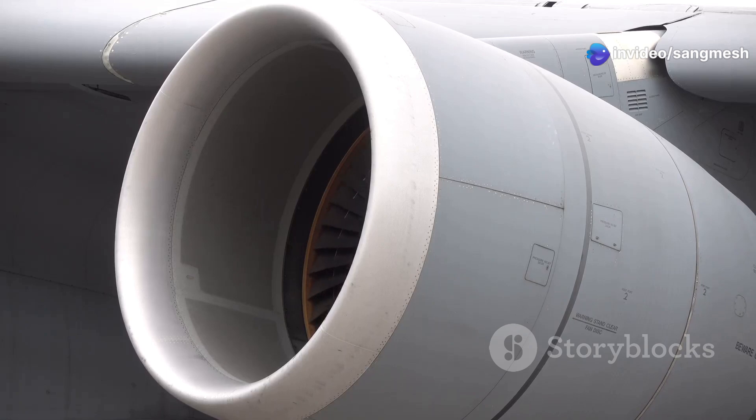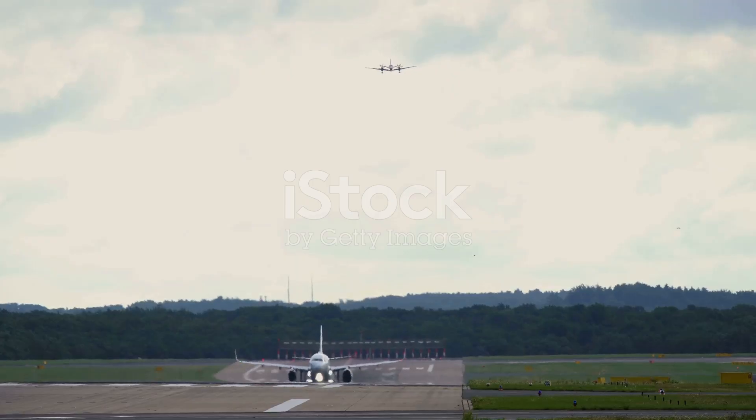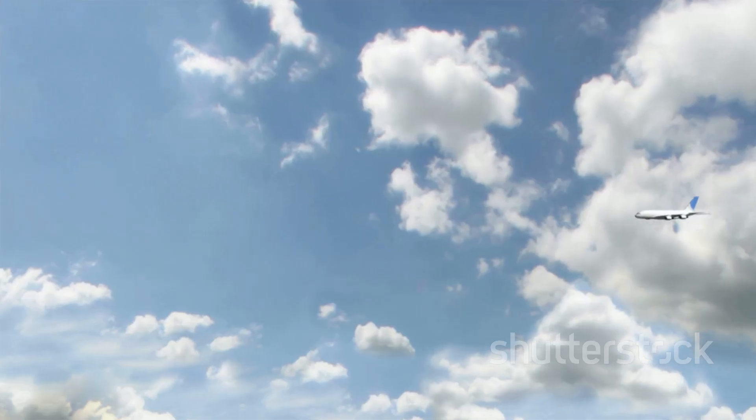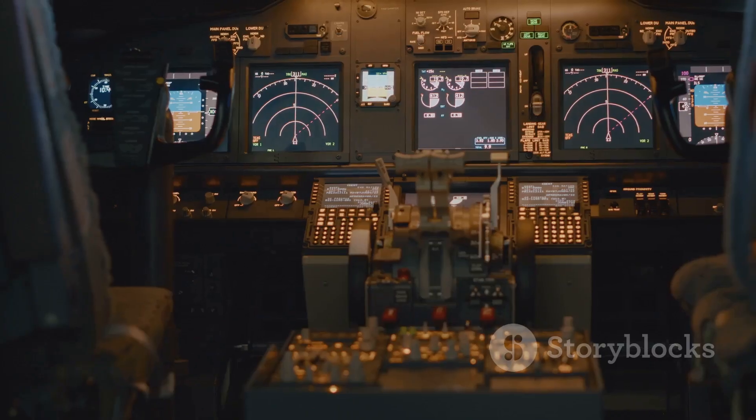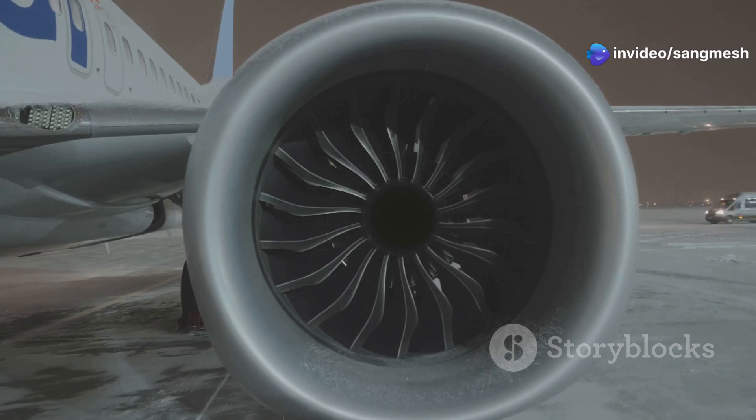Reaching for the sky, we humans are obsessed with going faster, further, and higher. This is especially true in the world of aviation. Every year, planes get bigger, they fly longer distances, and they use even cleverer technology. But none of this is possible without the beating heart of a plane — its engine.